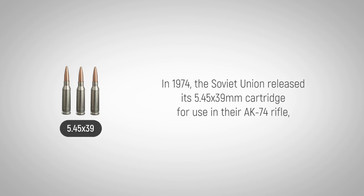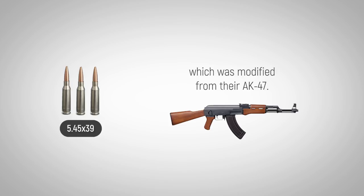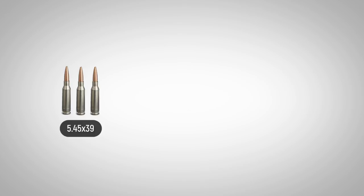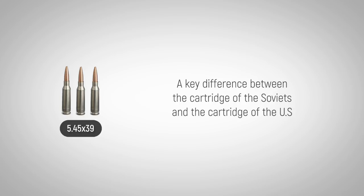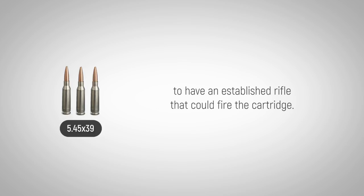In 1974, the Soviet Union released its 5.45 by 39 millimeter cartridge for use in their AK-74 rifle, which was modified from their AK-47. Following the example of the American 5.56 millimeter cartridge, the Soviet 5.45 by 39 millimeter was intended to be a replacement for the 7.62 by 39 millimeter. A key difference was that Soviet designers needed only to modify a proven design, their AK-47, to have an established rifle that could fire the cartridge.